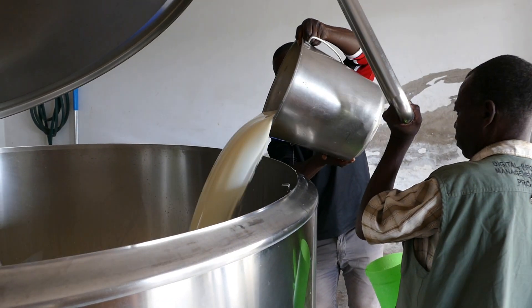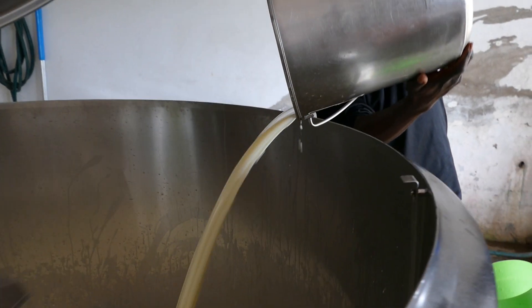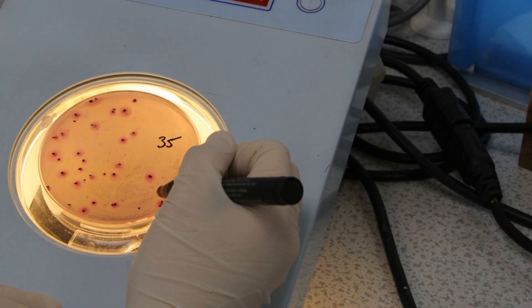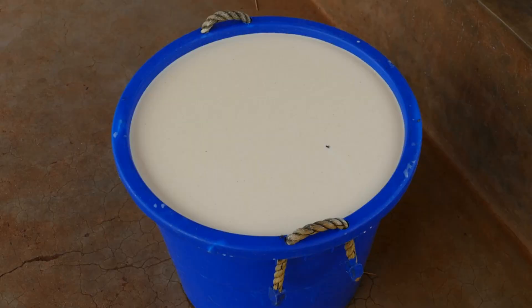We need to get your milk into the bulk tank as soon as possible after milking to make sure that the milk remains fresh, it passes the alcohol test, and has a low TBC. High numbers of bacteria cause the milk to go sour quickly.